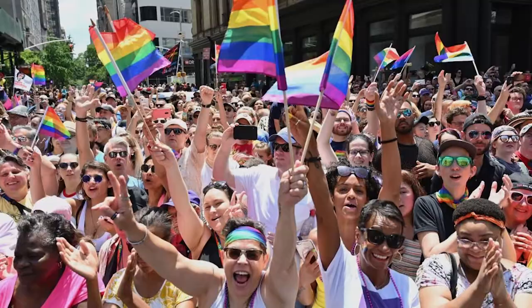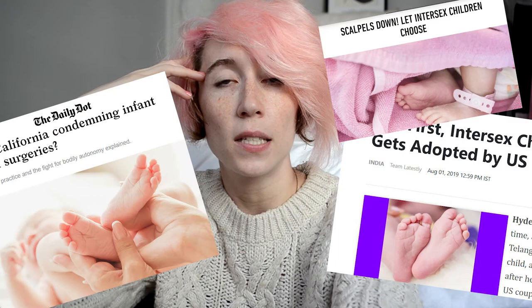Starting off this video with a free tip for journalists, editors, and anybody who wants to talk about intersex stuff. This flag represents intersex people. Not this one. Not this. Not this one. Not that one. It would also be super chill if we could get something other than wrinkly baby feet. Thank you.